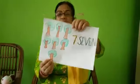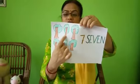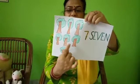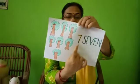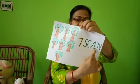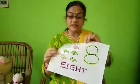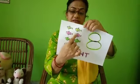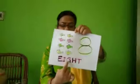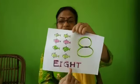Next, seven. How many kites are here? One, two, three, four, five, six, seven. It is written in figure and in words: S-E-V-E-N. Next, eight: one, two, three, four, five, six, seven, eight. E-I-G-H-T — written in figure and in words.